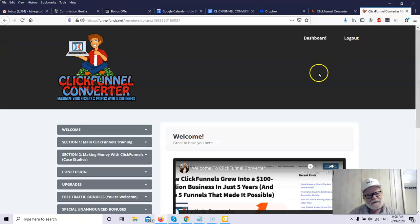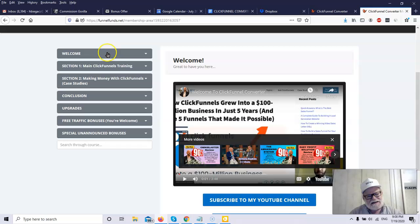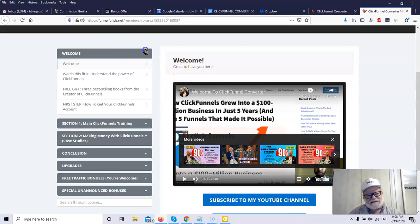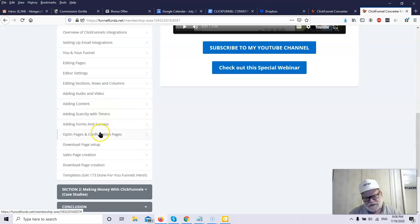Here is the members area of the ClickFunnel Converter. Initially you've got the welcome message, which gives you an idea of what's in the system, shows you how to open up a ClickFunnels account and get things set up. Then you've got ClickFunnels training — training in every area of ClickFunnels. These are all short videos. If you go through this training and use it for reference, you become an expert in how to use ClickFunnels.